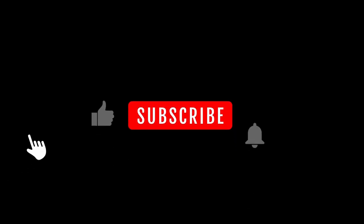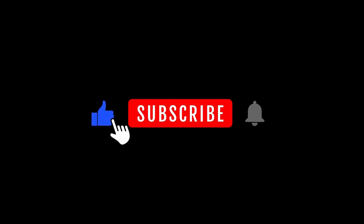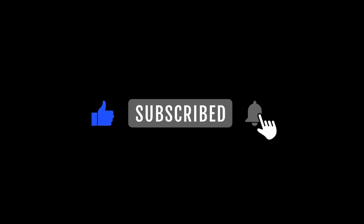Enjoy the content? Comment your thoughts, like, share, and hit the bell! New here? Subscribe! Thank you, returning subscribers!